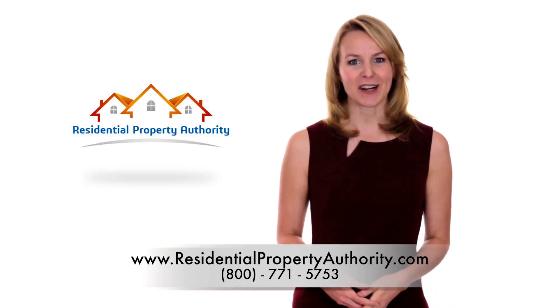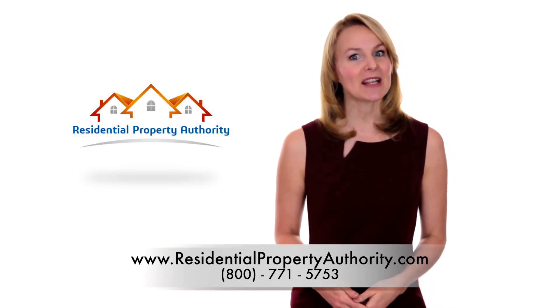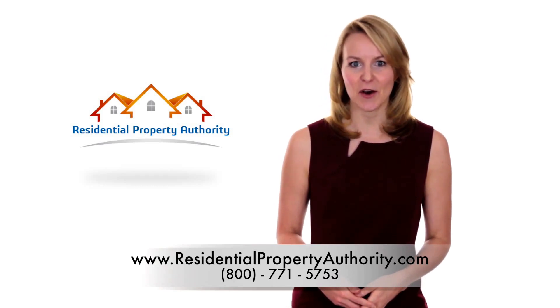Welcome to Residential Property Authority. Hello, my name is Faye and I would like to discuss the reason why staging a home to sell can help get higher offers.